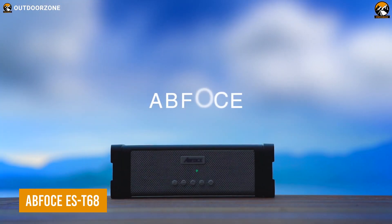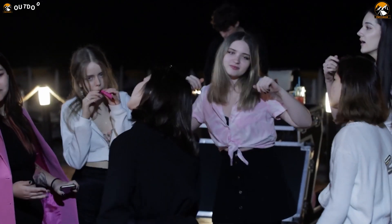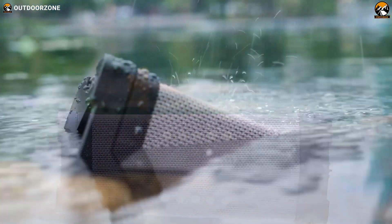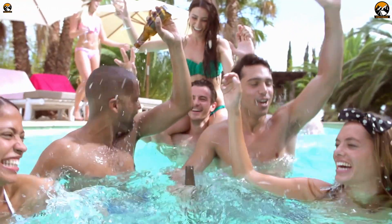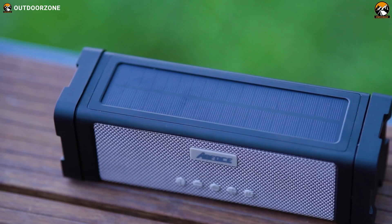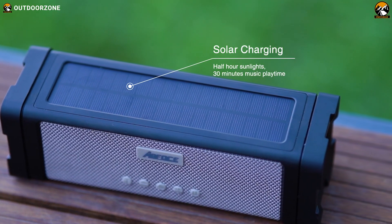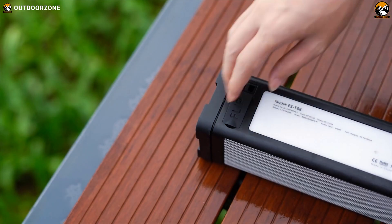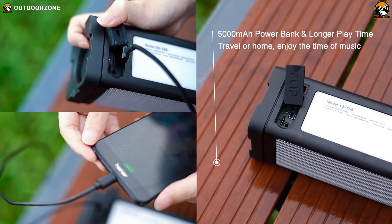Meet the ABF OCE EST-68, a solar-powered speaker to rock every kind of outdoor party. As a rugged outdoor speaker, this one comes with a super durable construction, while its IPX7 waterproofing makes it even more suitable for poolside parties, boondocking, or beach camping trips. In addition, highly-performing monocrystalline solar panels are efficient enough to harvest sunlight, while its crystal-clear sound quality will amaze anyone. Users get multiple connectivity options for maximum versatility on their adventure.